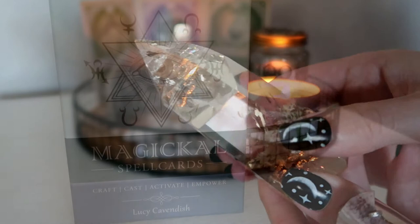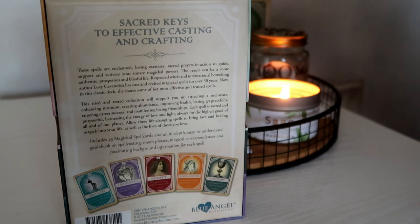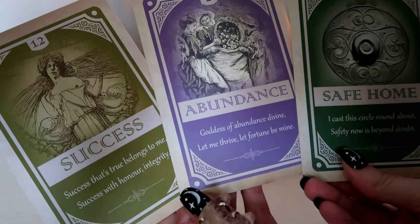I have these magical spell cards by Lucy Cavendish, which I use as an oracle deck for daily affirmations. These cards have really good poetic sentences to help you affirm to yourself and to pick cards that are attracting the things you want to bring into your life.